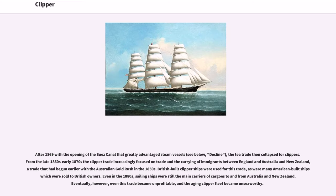After 1869, with the opening of the Suez Canal that greatly advantaged steam vessels, the tea trade collapsed for clippers. From the late 1860s and early 1870s, the clipper trade increasingly focused on trade and the carrying of immigrants between England and Australia and New Zealand, a trade that had begun earlier with the Australian gold rush in the 1850s. British-built clipper ships were used for this trade, as were many American-built ships which were sold to British owners. Even in the 1880s, sailing ships were still the main carriers of cargos to and from Australia and New Zealand. Eventually, however, even this trade became unprofitable, and the aging clipper fleet became unseaworthy.